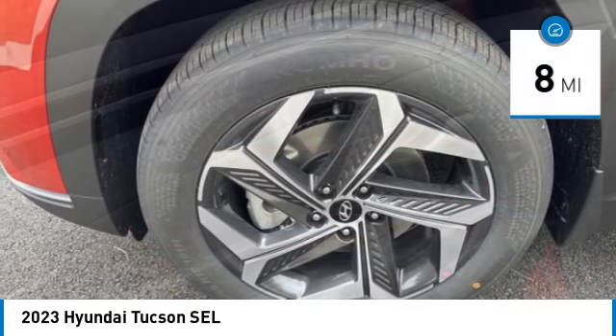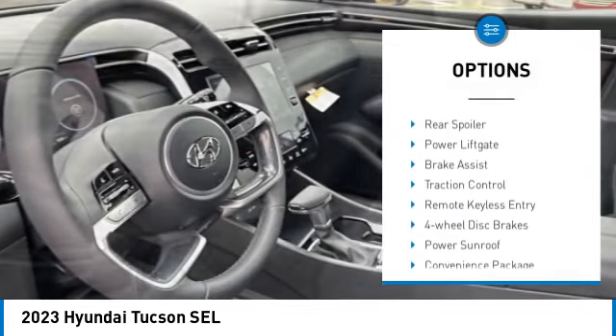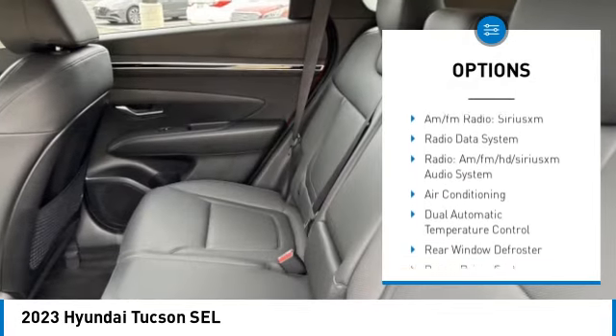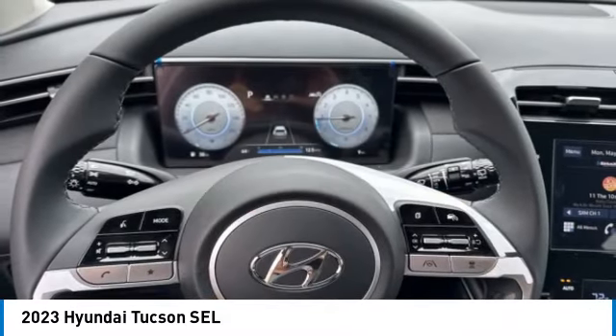This vehicle has less than 100 miles. Here are some of this vehicle's great options: blind spot monitor, electronic stability control, alloy wheels, rear spoiler, power lift gate, brake assist, traction control, remote keyless entry, four-wheel disc brakes, and power sunroof.